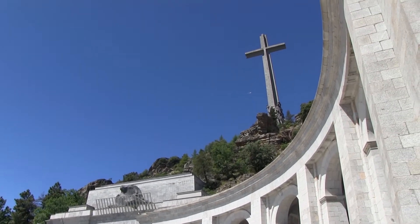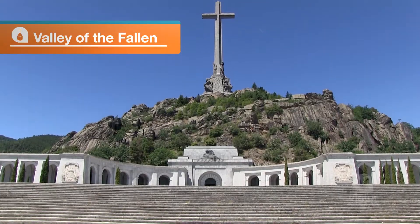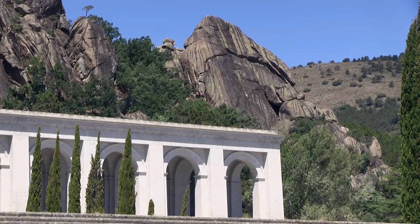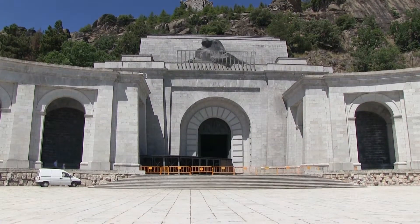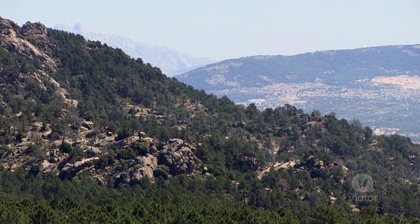I am now high up in the mountains above Madrid, and this is Valle de los Caídos, Valley of the Fallen. This was built by Franco starting in the 1940s to honor all those who died in the Spanish Civil War, and they say about 70,000 people, soldiers, are buried right under my feet here. Not only is this monument incredibly impressive and beautiful, but so is the view right behind me.